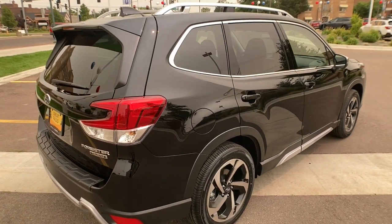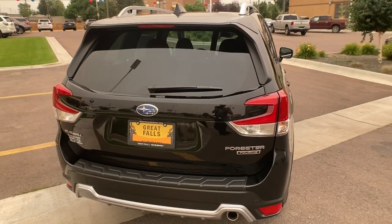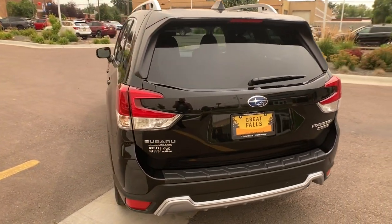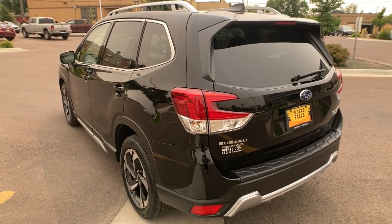Auto dimming rear view mirror, floor mats. Make the most of your outdoor lifestyle in this capable Forester. Come in for a fun and easy test drive. Our team will make it the best part of your day.